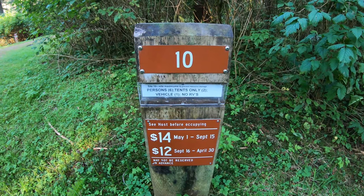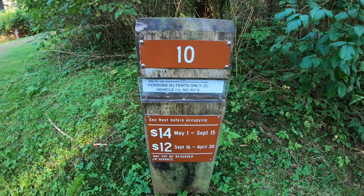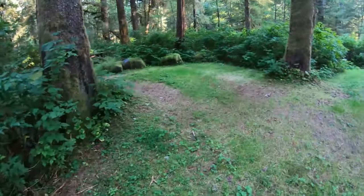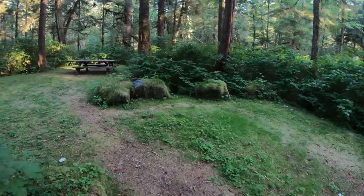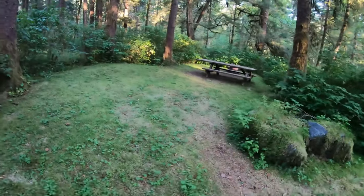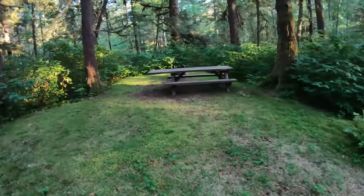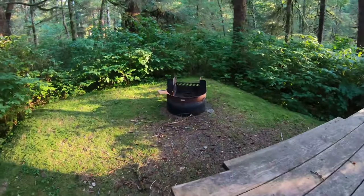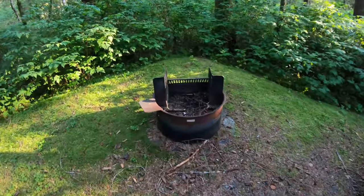This is an example of one of the campsites at the Starrigavan Campground. It's between $12 and $14 a night. You can tent it or you can bring an RV. You've got a nice picnic table and a fire pit. There are 26 campsites on this side of the road and about 20 on the other — so about 50 campsites total. I kind of doubt they're ever all the way filled up even in prime season.